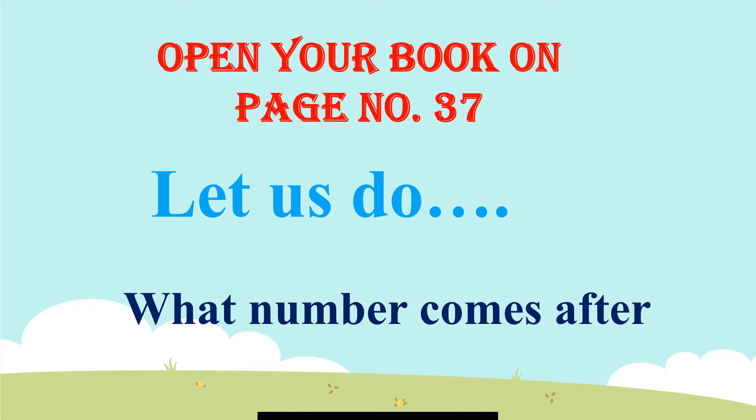After 49? The answer is 50. After 36? The answer is 37. After 11? The answer is 12. After 20? The answer is 21.